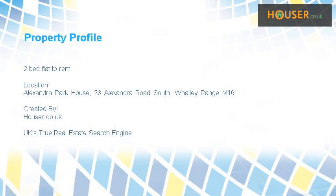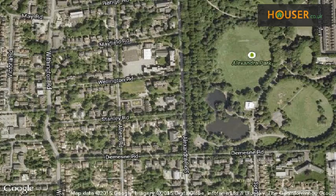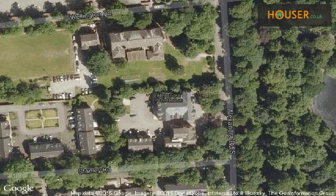Jordans is pleased to present to the market this 2-bed flat to rent on Alexandra Park House. This property is located on Alexandra Park House. View this property on the map.